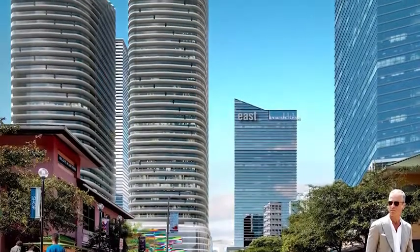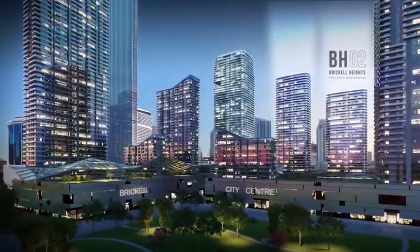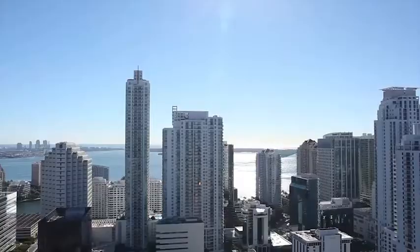Buildings in the middle of a city are not isolated objects. They connect with the city, they connect with the skyline, they connect with the surrounding views.